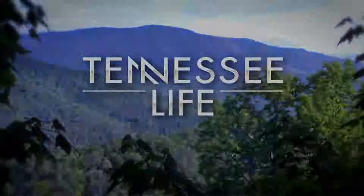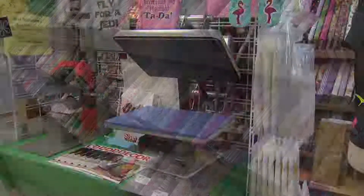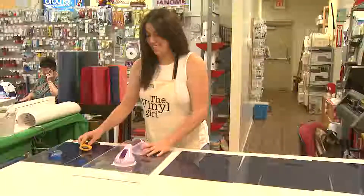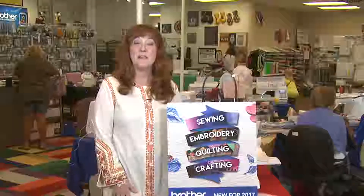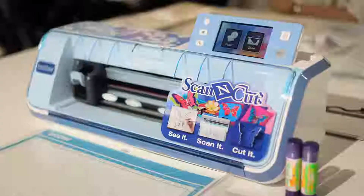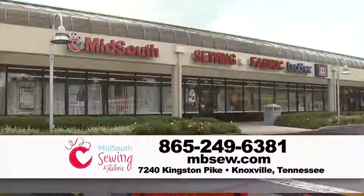Tennessee Life is sponsored by Mid-South Sewing and Fabric, which has what you need for your creative adventure. Whether it's sewing, embroidery, or vinyl projects for a home business, Etsy, Pinterest, or your family, they have it. Mid-South Sewing sells Brother sewing and embroidery machines and the latest ScanNCut crafting machine. Mid-South Sewing and Fabric in the Gallery Shopping Center.